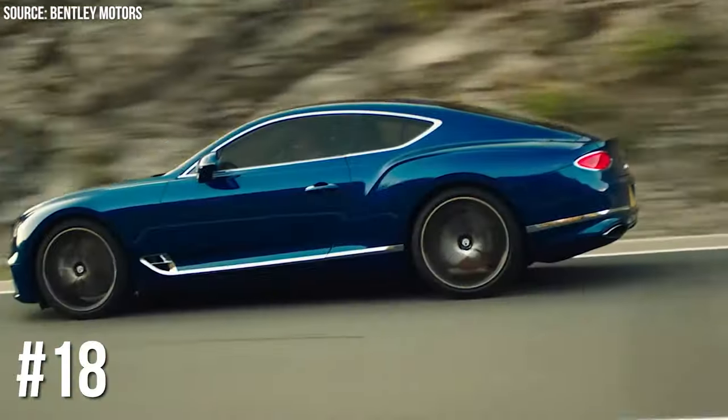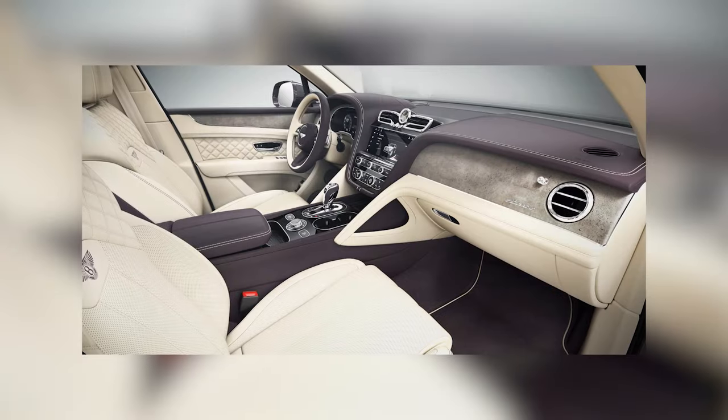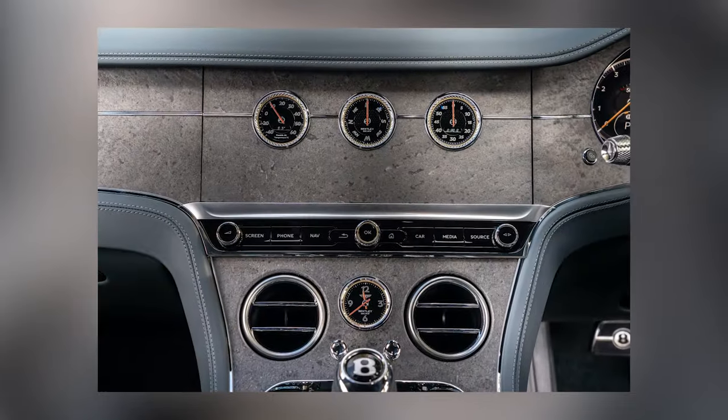Number 18: Bentley's Interior Stone Veneer. Bored of regular car interiors? Bentley offers stone veneer trim. Yes, you heard it right — stone! Like driving around with a piece of your kitchen countertop.